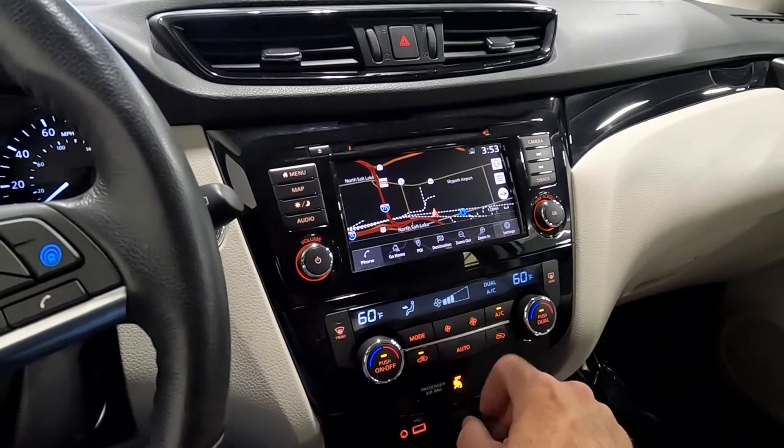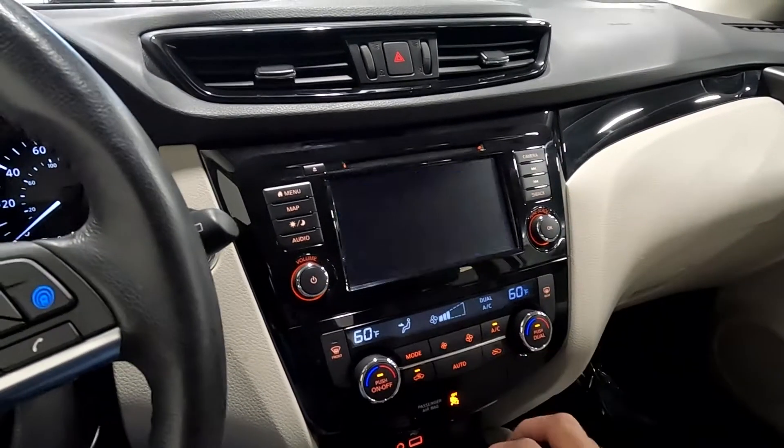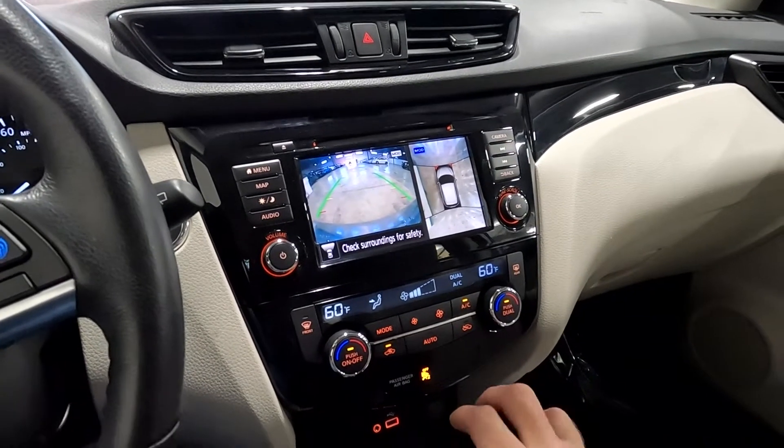Then you can come over here directly to the map — you can see it's a very quick computer. And then you can go directly to the camera so that you don't have to put it in reverse for that, and you have 360-degree cameras.